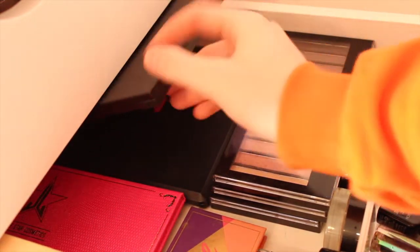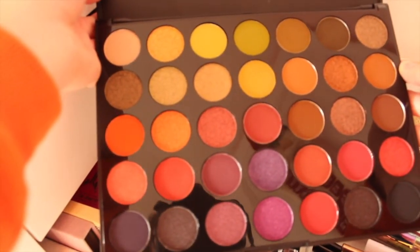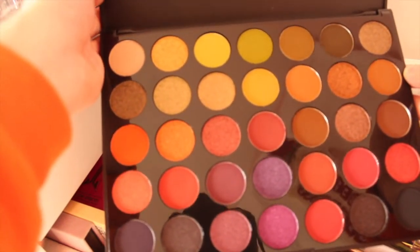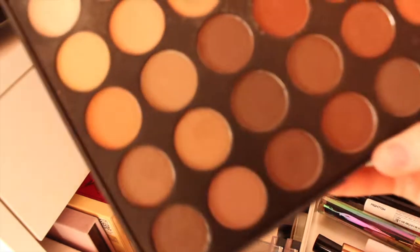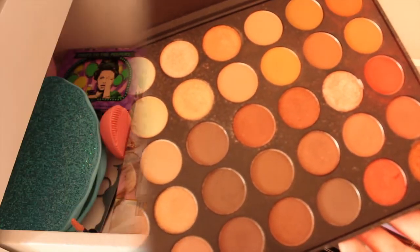Over here I have two of my lovely Morphe palettes. For Christmas I got the Morphe Boss Mood palette which has a lovely range of shades - lots of purples which I've never had in a palette before and bright green colours as well, so I'm so excited about this. And this is one of my all-time faves - my Morphe 35O palette which I've had for almost two years. It's got some lovely red shades and has had a lot of use.